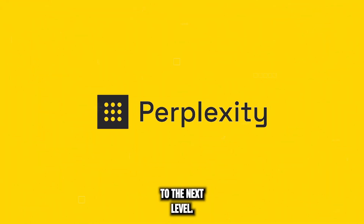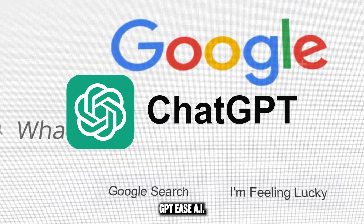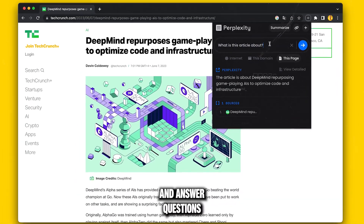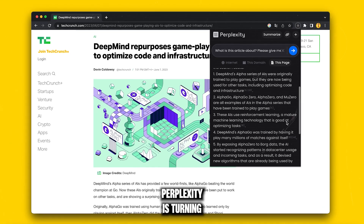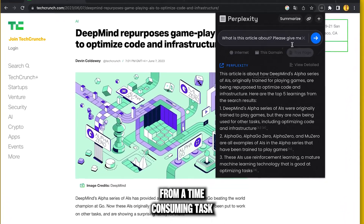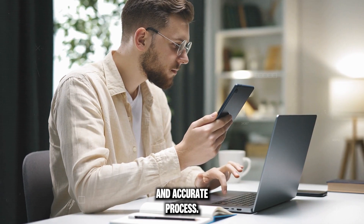Perplexity takes research to the next level. It combines Google's search prowess with ChatGPT's AI capabilities to summarize web pages and answer questions. No more manually sifting through lengthy web pages — Perplexity is turning web research from a time-consuming task into a quick, easy, and accurate process.